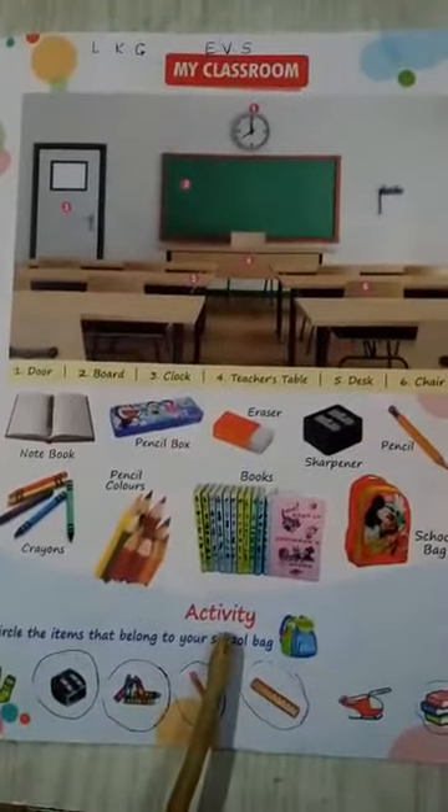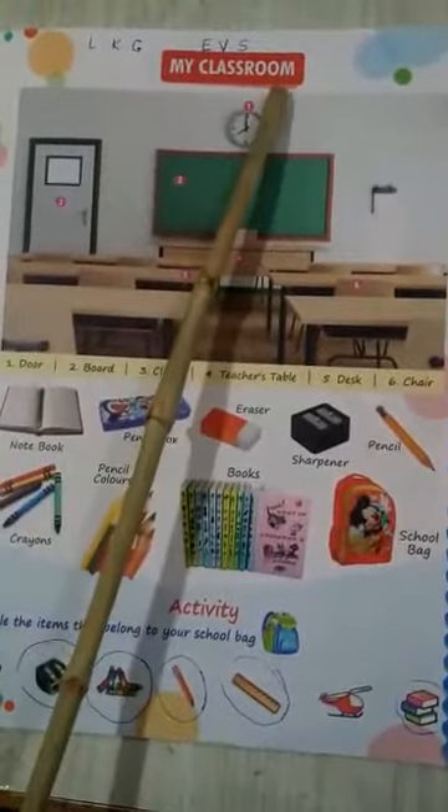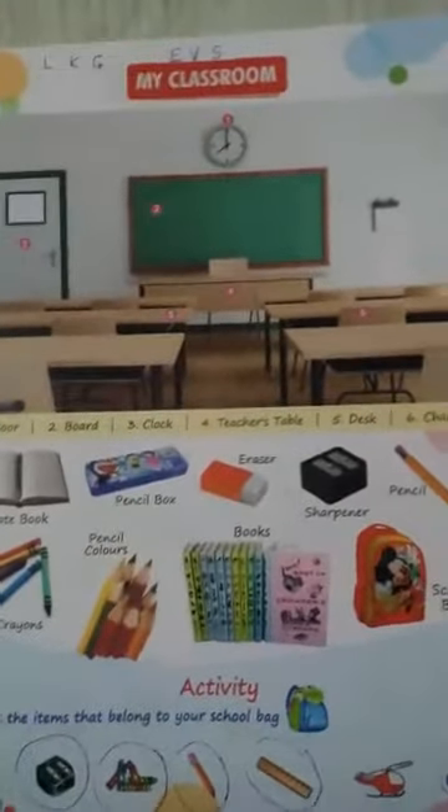What you have to do? You have to do this activity in your EVS book which is given on page number 17. And you have to learn the topic My Classroom. So, bye-bye and take care.